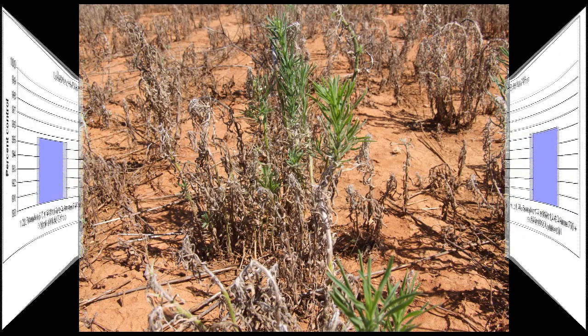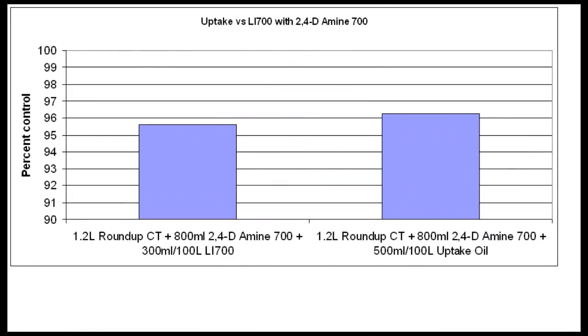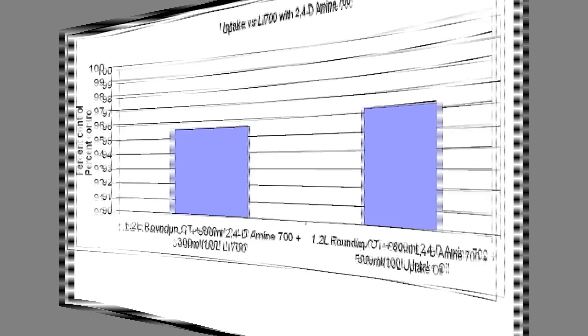The second thing we got out of the trial was that the addition of an oil — being 0.5% uptake spray oil — slightly increased efficacy when compared to 0.3% LI700. This trend is supported in many other trials. It's important to note, however, that oils may reduce the efficacy of Roundup on some grass weeds, so care must be taken when using oils in grassy fallows.